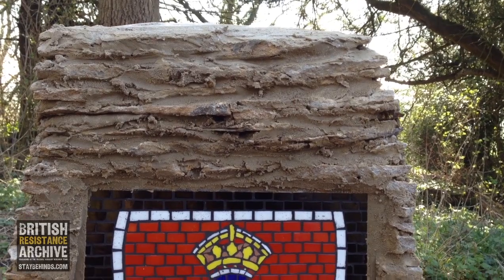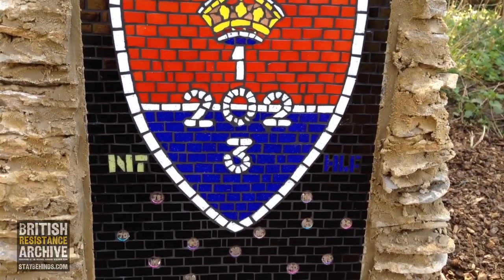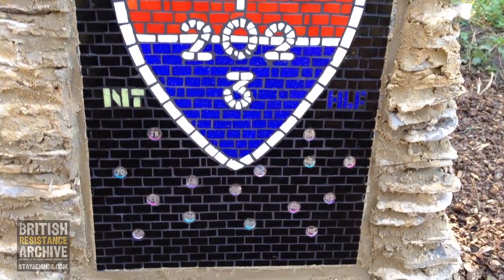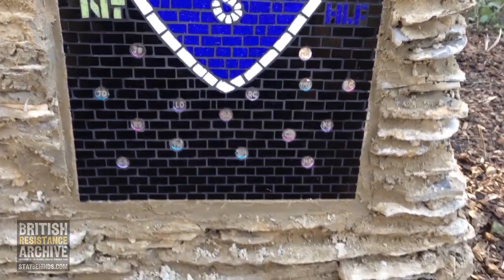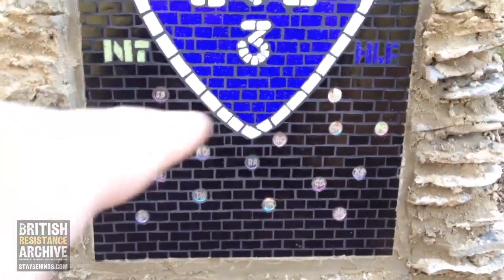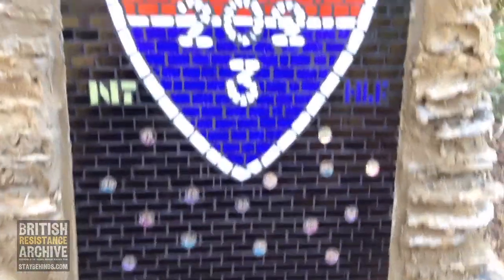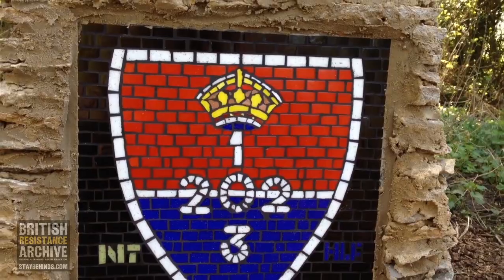We're here at the site of the replica operational base at Coleshill. And this is the pretty splendid memorial that's just been built by Roger Green and Friends. It's got the initials here of everyone that worked on the OB. As you can see, it's pretty splendid. Some great mosaic work there.